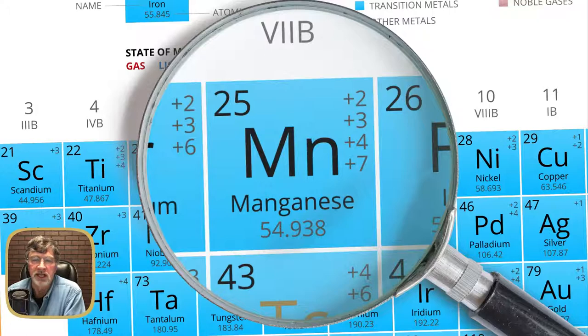Valence states indicate how many open slots an atom of manganese has to accept electrons. If you have a +2 state, that means there are two more protons than electrons, so that manganese atom can actually accept two more electrons from an electron donor. This becomes important when combining with other elements, and we will see how that happens as we go along.